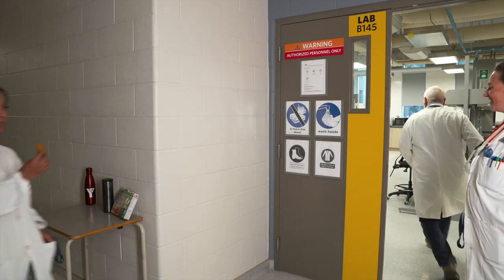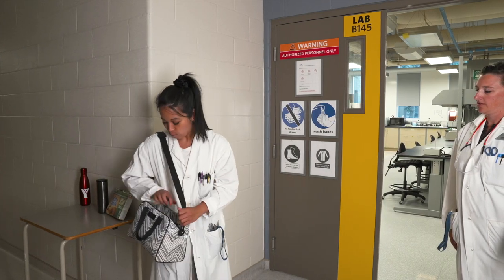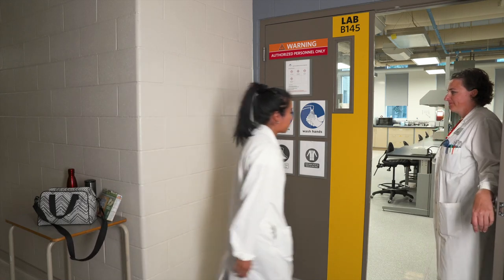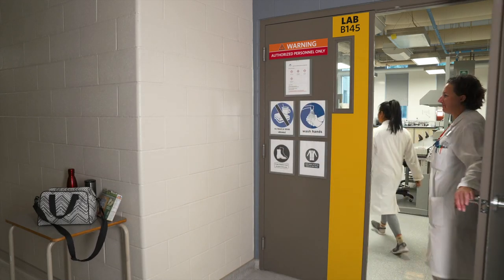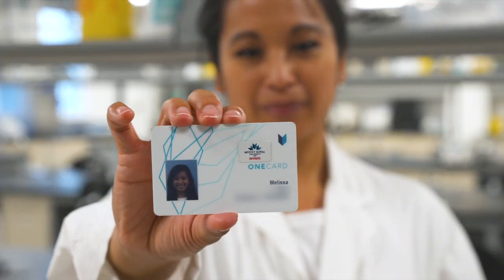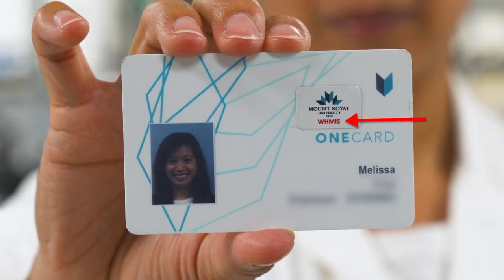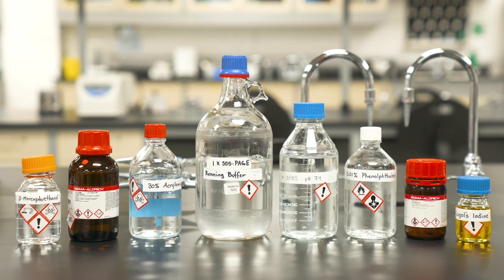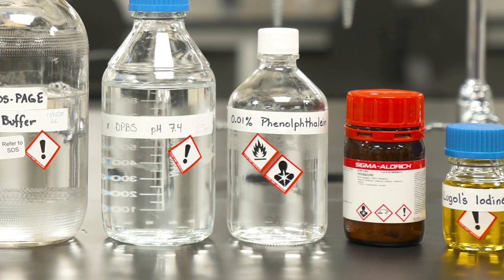No food or drink is allowed in any lab — this includes water and chewing gum. Never enter a lab unless you have approval and are accompanied by appropriate personnel. You must complete the Workplace Hazardous Materials Information System, or WHMIS, training before entering any lab space. WHMIS symbols are standard for all labs.